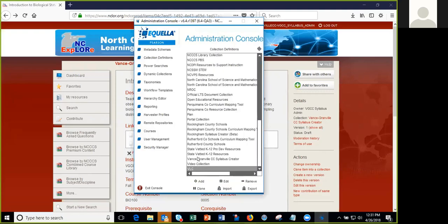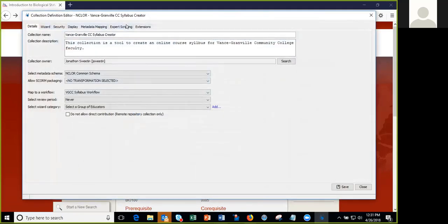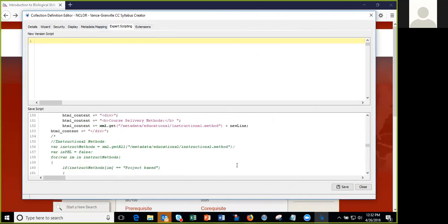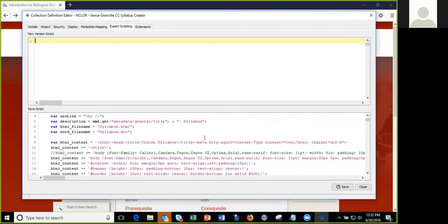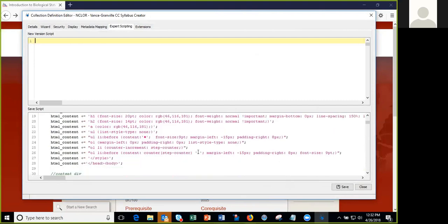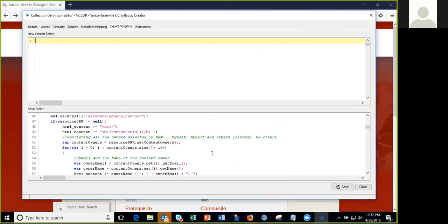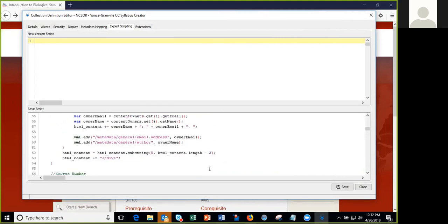Here's the syllabus creator — we've got some code that goes through a series of loops, defines some variables, finds the information, puts it in, and we put some divs in there to handle the formatting on the page. We just played with it until we got it to look the way that we wanted.